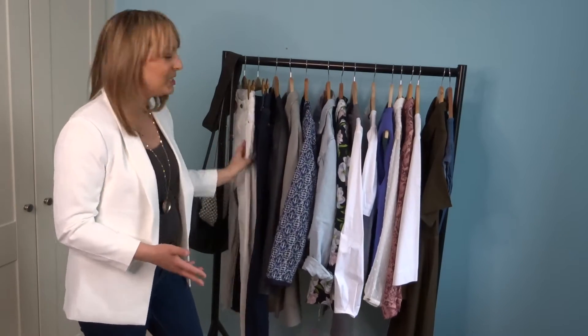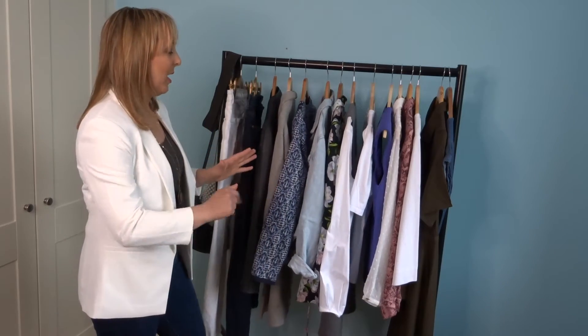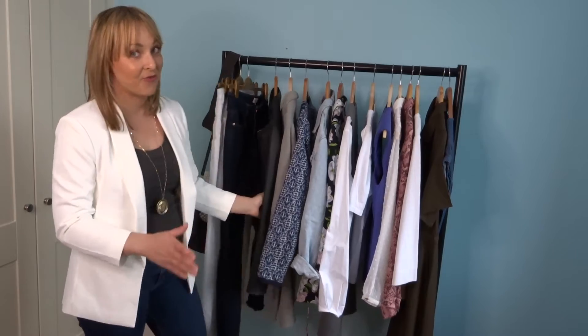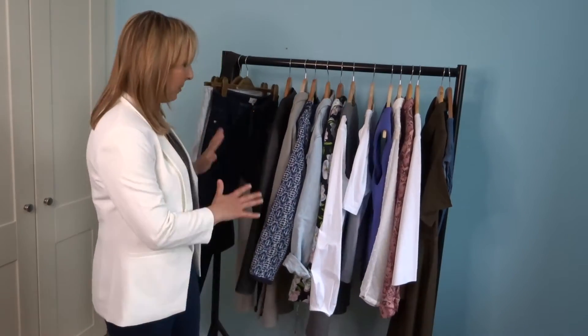White jeans and navy jeans go super well with everything else on this rack, so this is my base for the bottom.